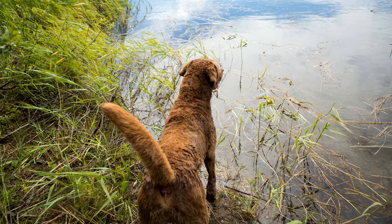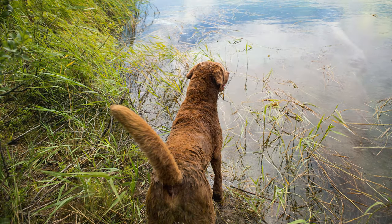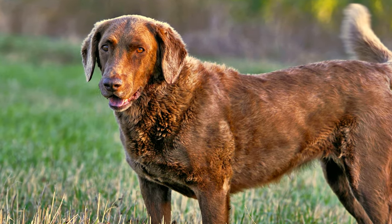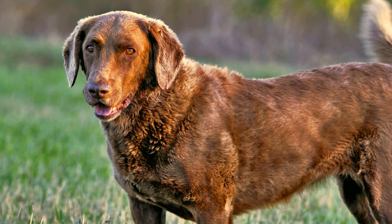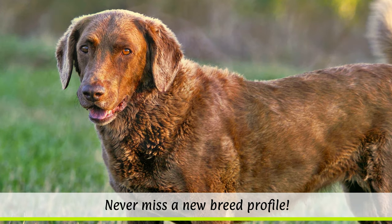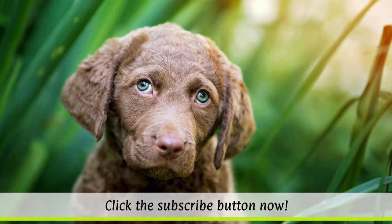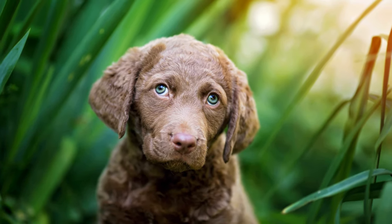The Chessie is considered to be the healthiest and strongest retriever breed, although on rare occasions eye disease or hip and elbow dysplasia can occur. Their coat care is quite undemanding. Regular combing and brushing pleases the passionate swimmers and helps strengthen their bond to their owners.